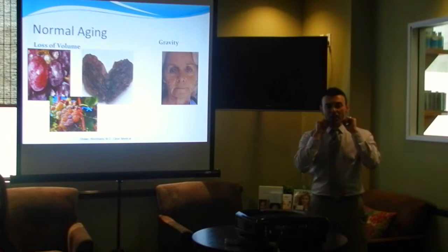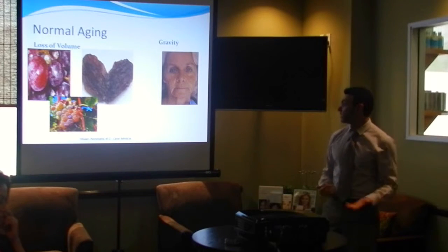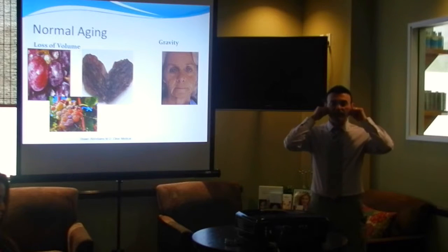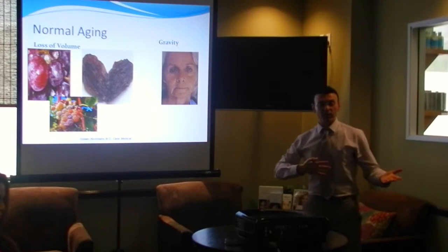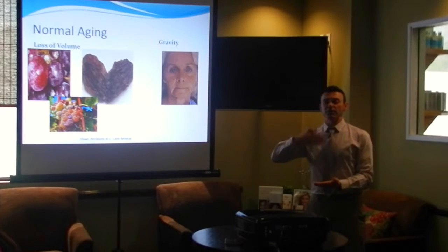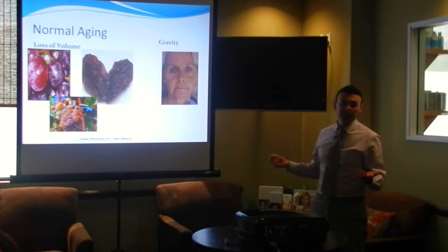That's where you start seeing jowling, that's where you start seeing the folds, that's where you start seeing hollowing in the center — and these are all normal things. Before, the only thing we had was to do surgery, to kind of lift the skin. Now, in order to try to avoid surgery or catch this stuff early enough and do things in a stepwise fashion, you can almost eliminate surgery.